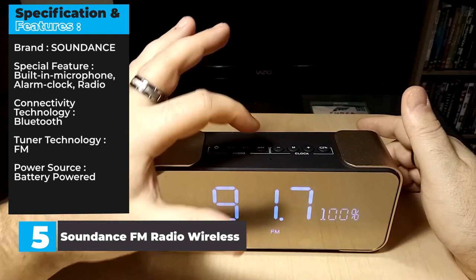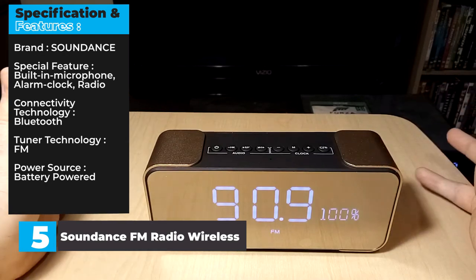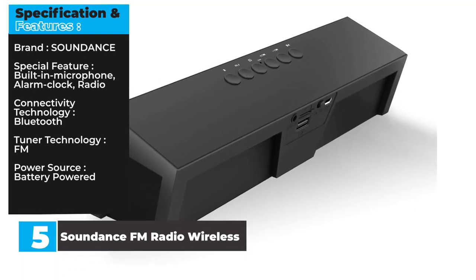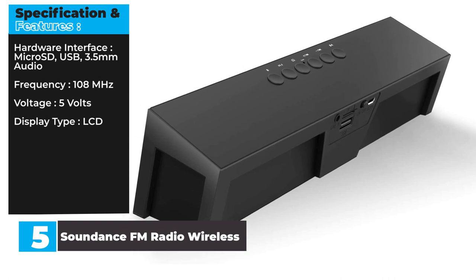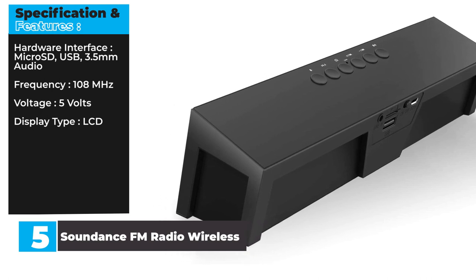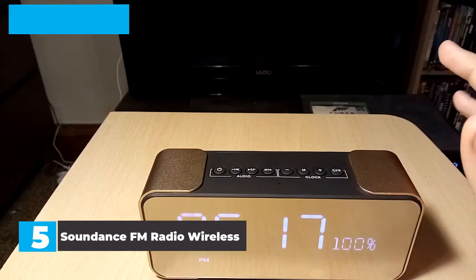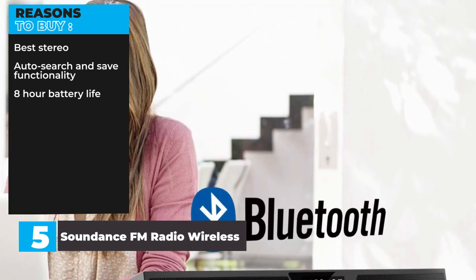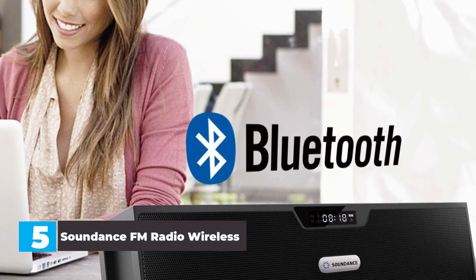Specifications and Features — Brand: Sounddance. Special Feature: Built-in microphone, alarm clock, radio. Connectivity Technology: Bluetooth. Tuner Technology: FM. Power Source: Battery powered. Item Weight: 0.97 pounds. Hardware Interface: microSD, USB, 3.5mm audio. Frequency: 108 MHz. Voltage: 5V. Display Type: LCD. Reasons to buy: Best stereo, auto search and save functionality, 8-hour battery life. Reasons to avoid: Controls can be confusing, FM antenna a little weak.